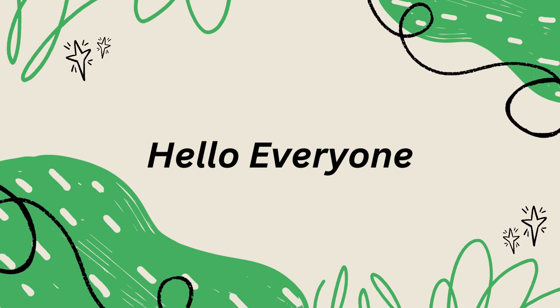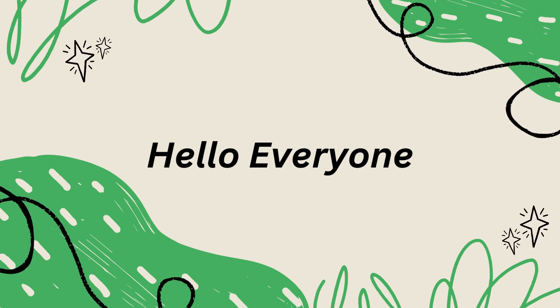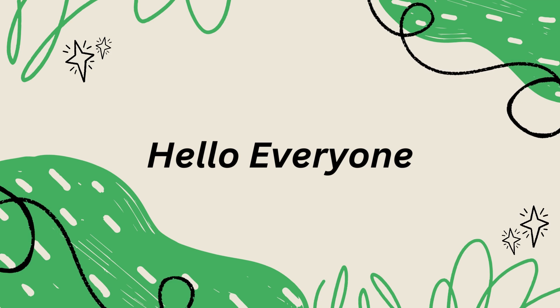Hello, everyone. I hope you're doing well. Today, we have something incredibly useful to discuss that could transform the way you approach your studies. We're diving into the world of artificial intelligence and introducing you to a fantastic tool that could ease your problem of learning during your lectures and could be a game changer for your academic journey.